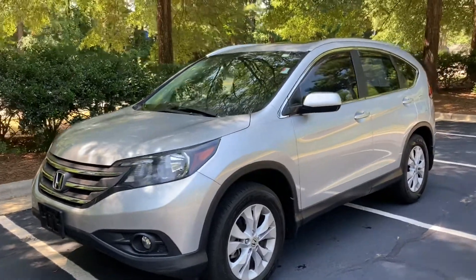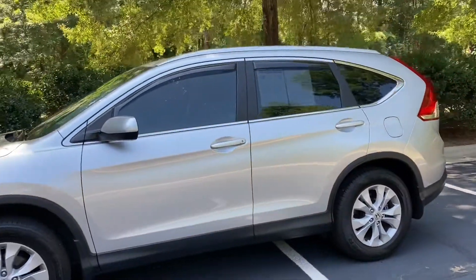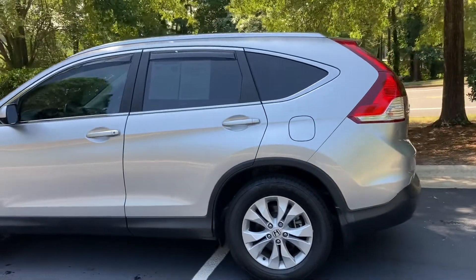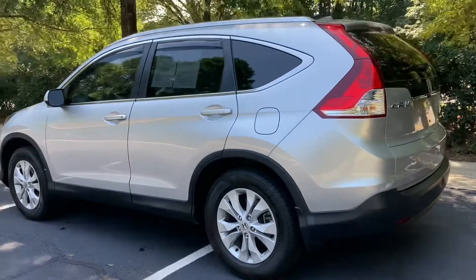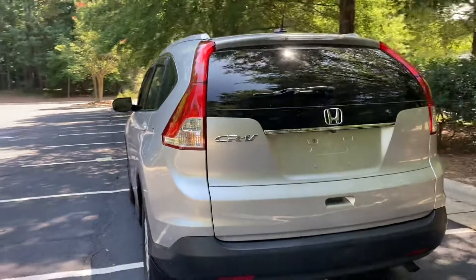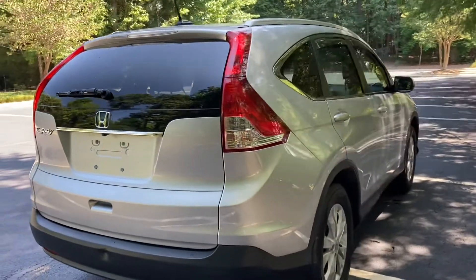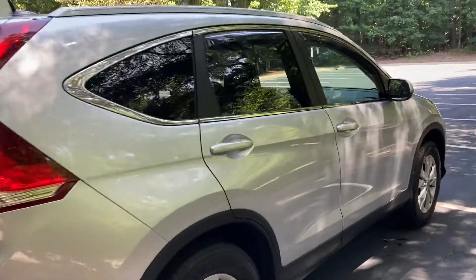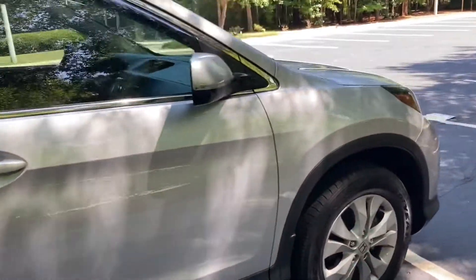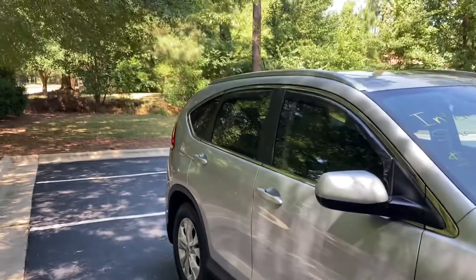Hello. Today we're looking at another really nice vehicle from Morgan Motors here in Durham, North Carolina. This is a 2014 Honda CR-V. It is the EXL model. The L in EXL meant that it had the leather seats. It has had one owner, and it only has 63,000 miles on it. That's probably one of the lowest mileage 2014s you'll see.